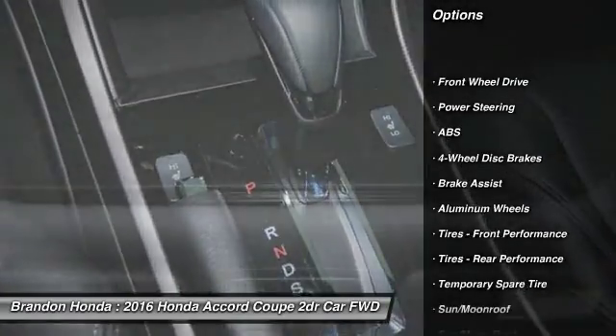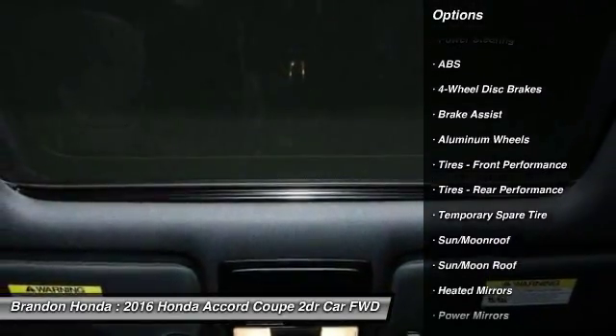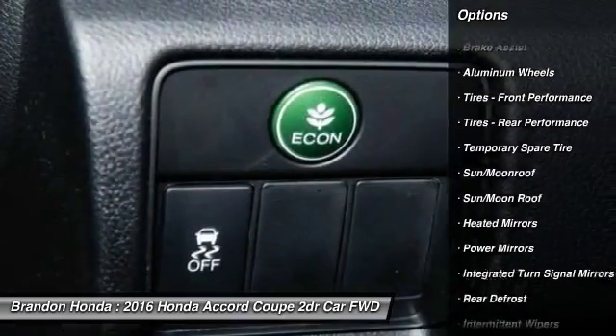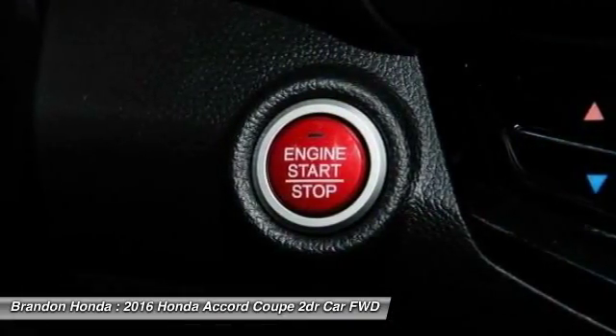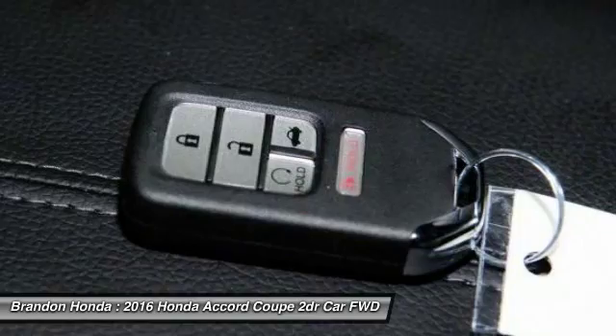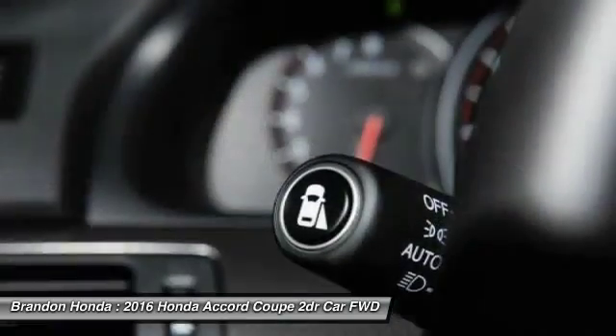Stability control. Steering wheel audio controls. Remote engine start. Keyless entry. Traction control. Anti-lock braking system. Backup camera. Leather wrapped steering wheel. Moon roof. Bluetooth.